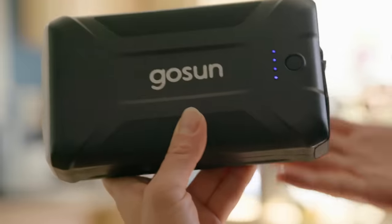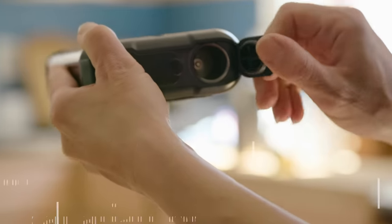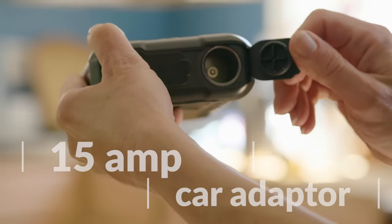The power bank comes with a light, three USB ports for charging electronic devices, and a 15 amp car adapter to run accessories.